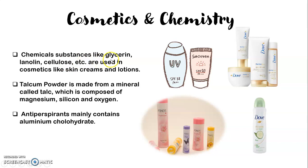The chemical substances like glycerine, lanoline, and cellulose are used in cosmetics like skin creams and lotions which we apply every day — like UV sunscreen, and dove lotions and creams to protect our skin from drying up. So all these chemicals — glycerine, lanoline, cellulose — are used in skin creams and lotions.